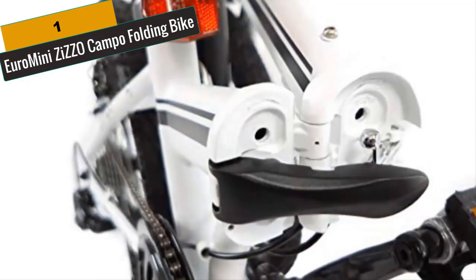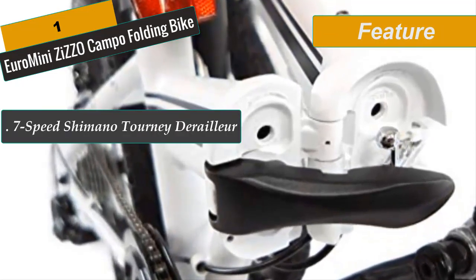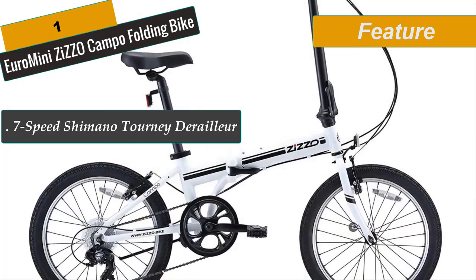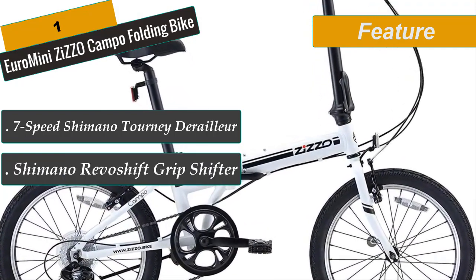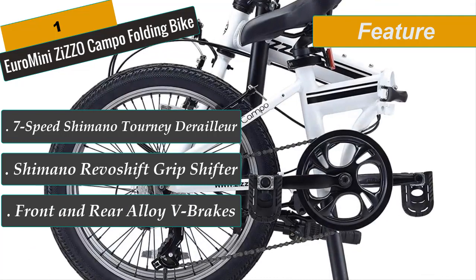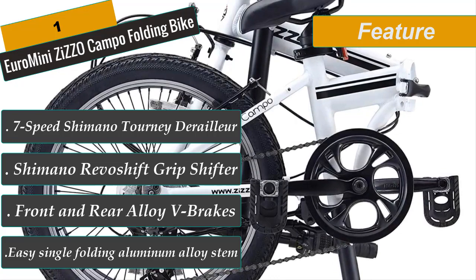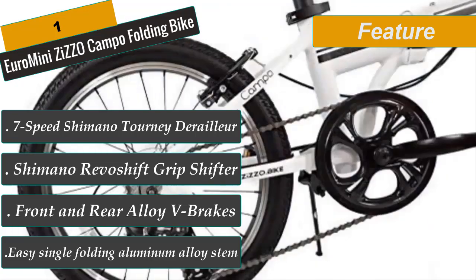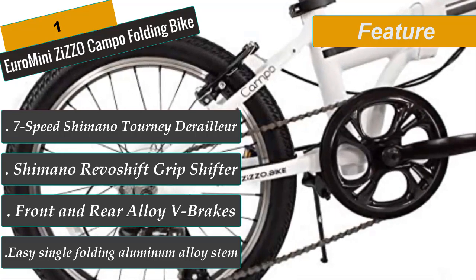When folded, the seat post is lowered and used as a tripod with the two wheels to keep it stable in the upright position. Specifications include: all lightweight aluminum alloy frame, V-style brakes, genuine Shimano Tourney 7-speed derailleur, Shimano Revo 7-speed grip style shifter, stainless steel speed cassette gears, easy single folding aluminum alloy stem, and folding pedals for easier storage.